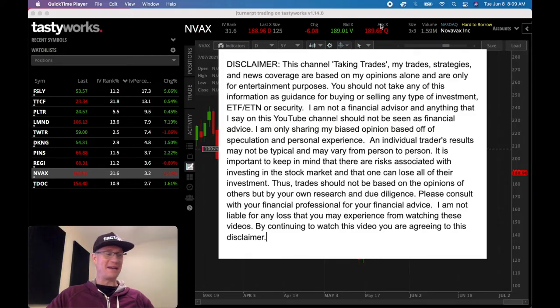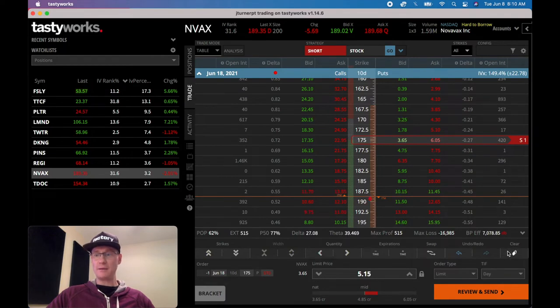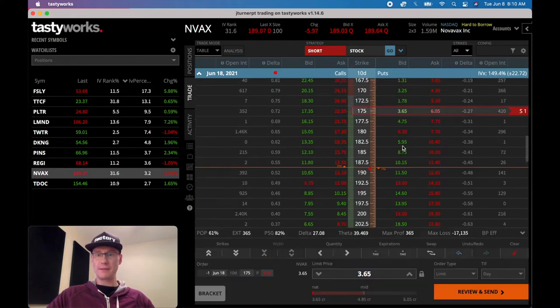I think the time has come. We've got Novavax up on the TastyWorks platform. I'm going to look to get into this this morning and I want to take you along and show you exactly what I'm doing. I'm going to look at the trade tab real quick. I'm debating whether or not to go with 10 days or 17 days. The 10-day has got a nice juicy pop in volatility, so I like that. I'm going to see if I can just get this at $5.15.